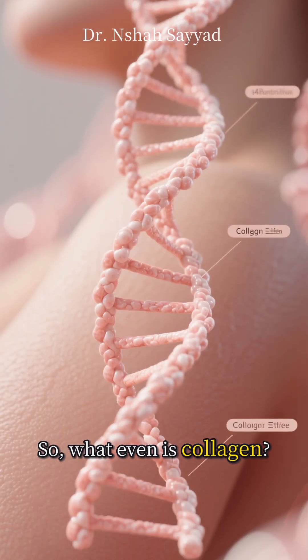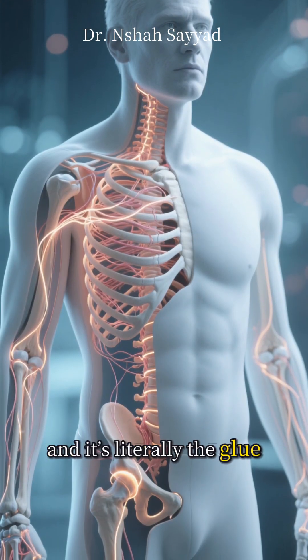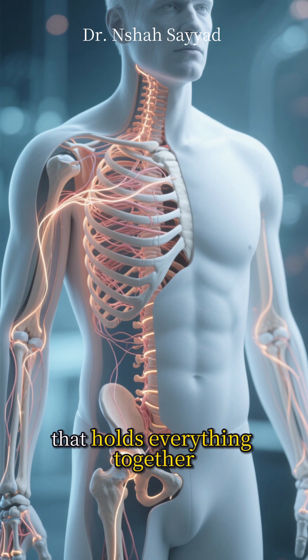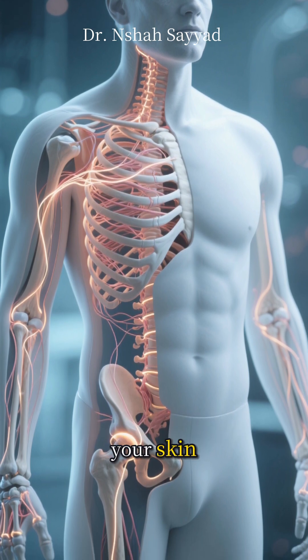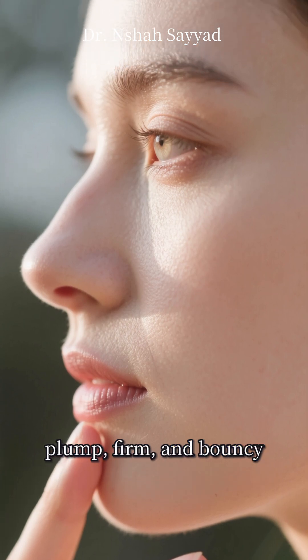So what even is collagen? Think of it as the scaffolding of your body. It's the most abundant protein we have, and it's literally the glue that holds everything together — your skin, your joints, your bones. It's what keeps your skin looking plump, firm, and bouncy.